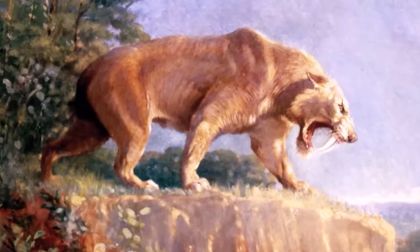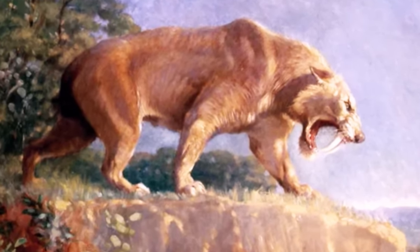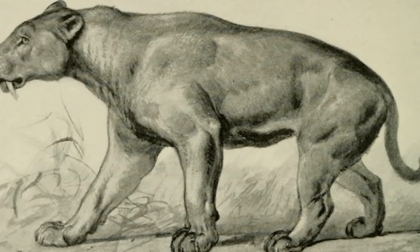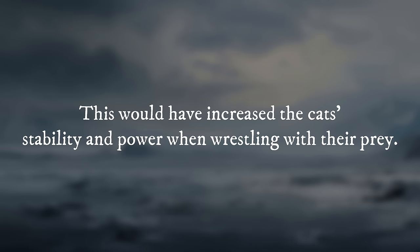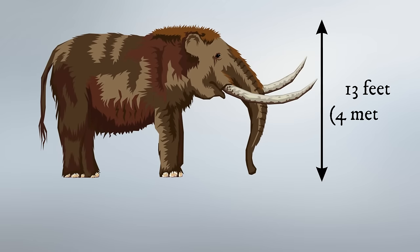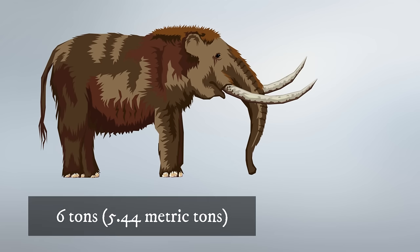These cats' limbs were shorter and thicker than those of other felines. They also possessed stronger abductor muscles and denser bones. This would have increased a cat's stability and power when wrestling with their prey. Woolly mammoths were around 13 feet tall and weighed around 6 tons.